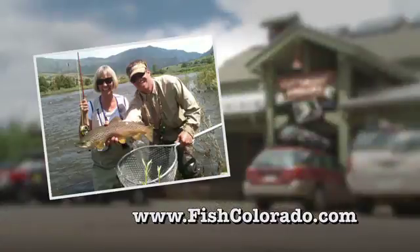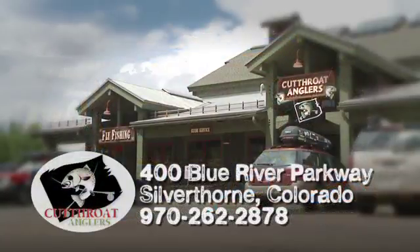Here at Cutthroat Anglers, we have more permits than any other outfitter in the state. We've got a lot of options when it comes to water.